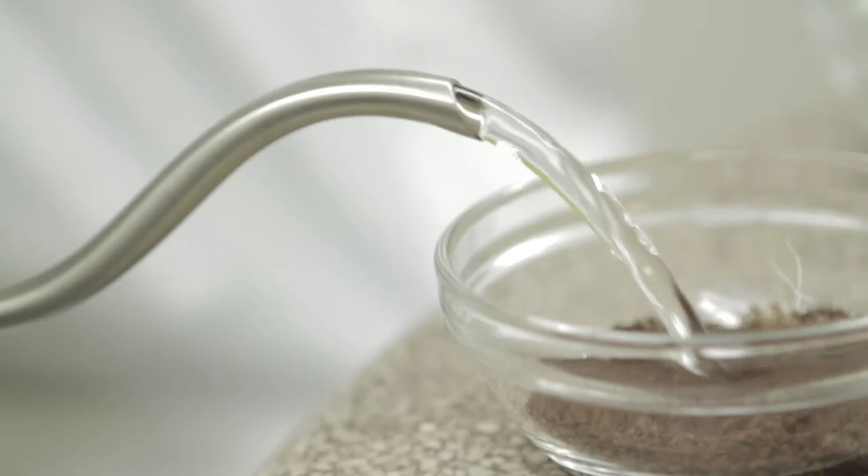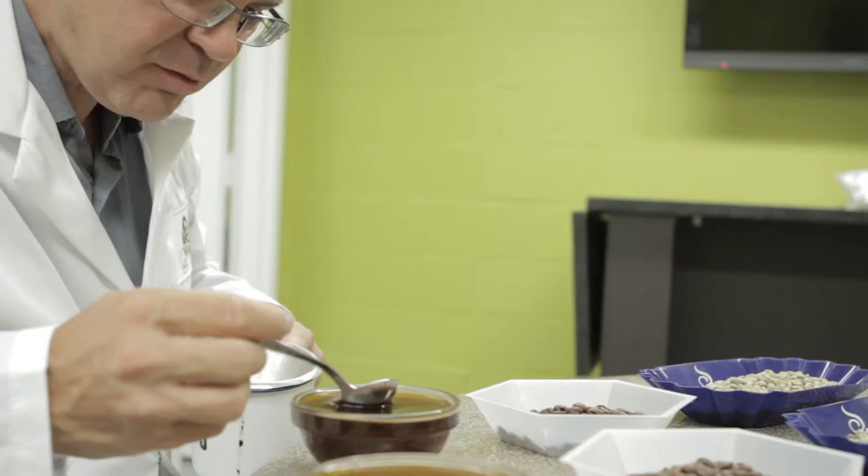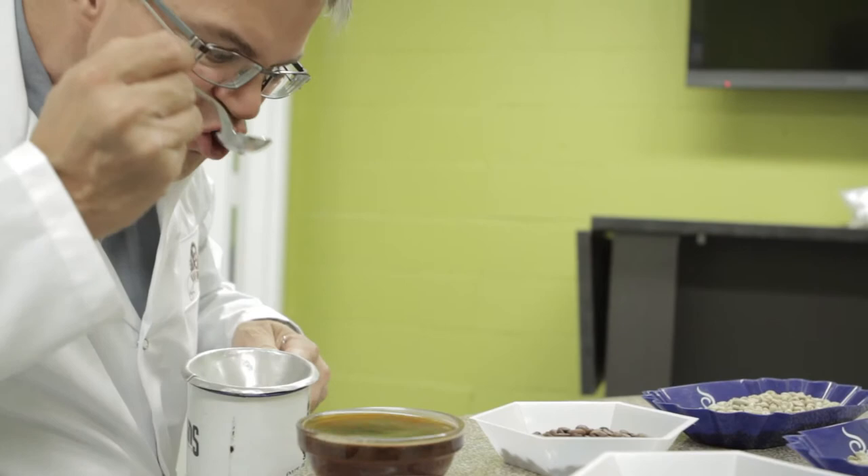So what is cupping exactly? Cupping is really the exercise we do by evaluating each cup of coffee. We will make sure the aroma, the flavor, and everything is according to our standards. So that's how you do quality control? That's the main part of the quality control for green coffee, yes.